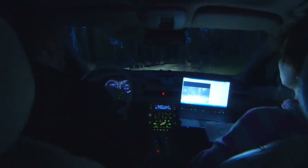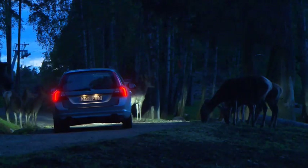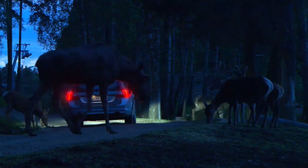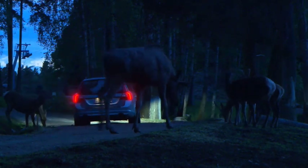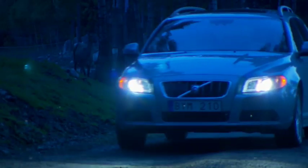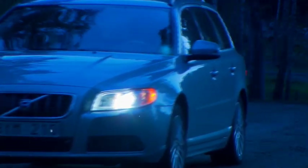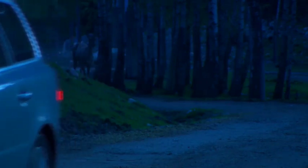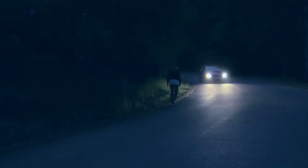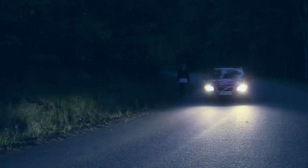Volvo Cars has a number of tests remaining before this technology is fully developed, but even so anticipates having a fully functioning wild animal warning system in only a few years — a system capable of avoiding collisions with elk, deer and reindeer. The technology that will hopefully considerably reduce the number of accidents involving wild animals is of course also capable of detecting pedestrians in the dark, which is another type of traffic safety problem.